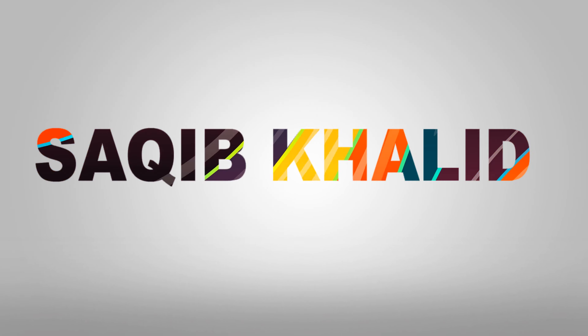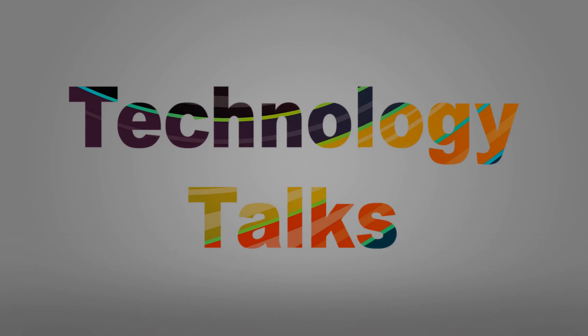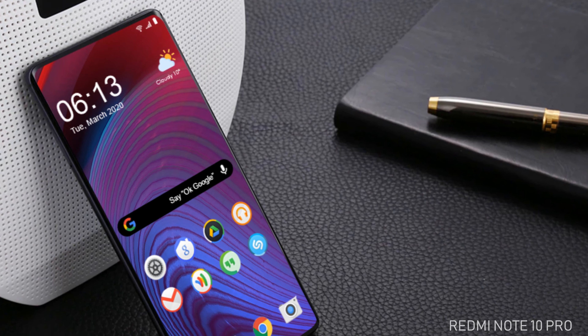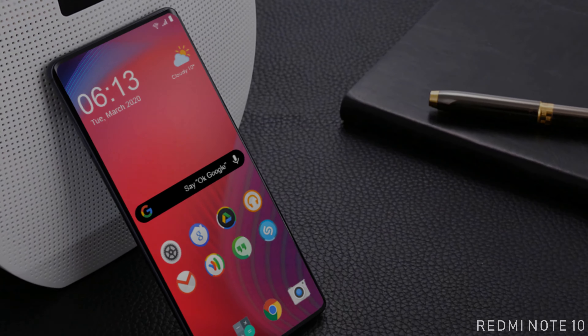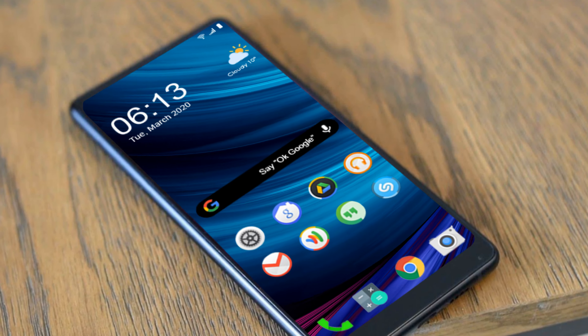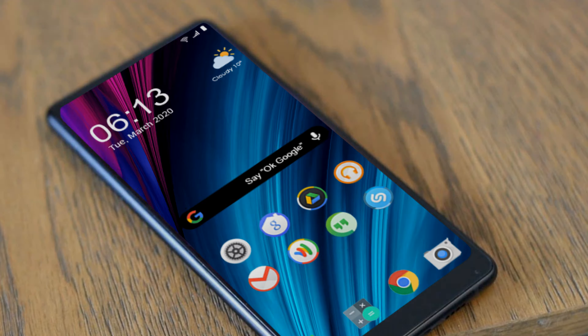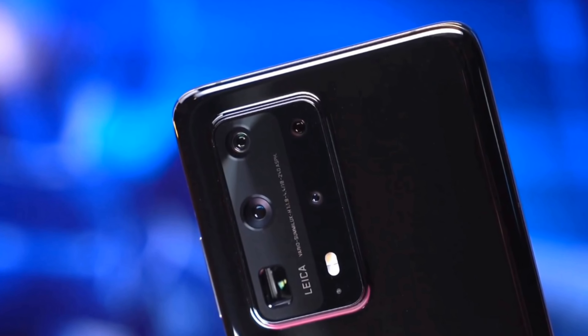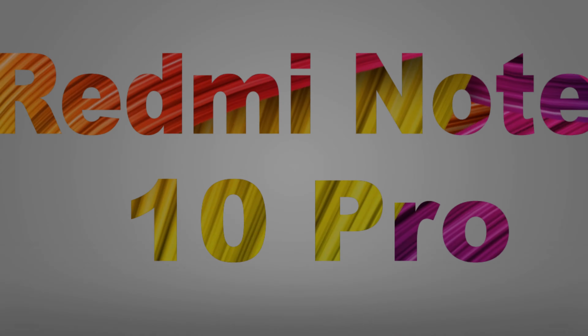Hello everyone, this is Saqib Khalid and you are watching Technology Talks. The amazing smartphone Redmi Note 10 Pro will be a new smartphone of the series, possessing some outstanding specifications. In this video I will reveal its full features and specifications, so keep watching this video till the end.